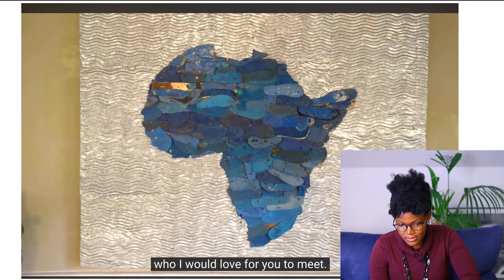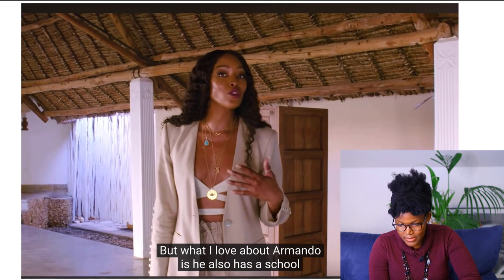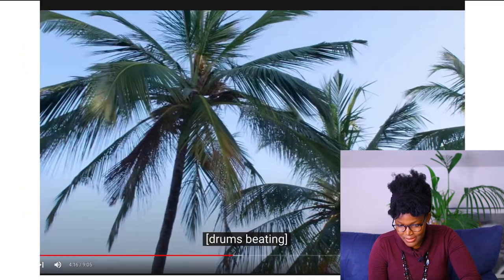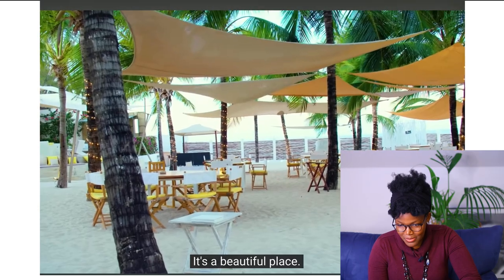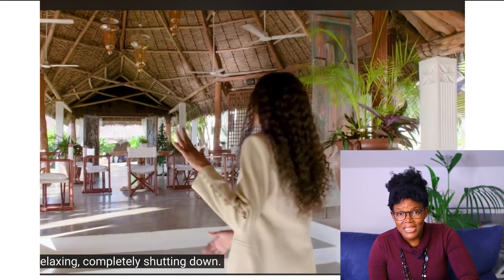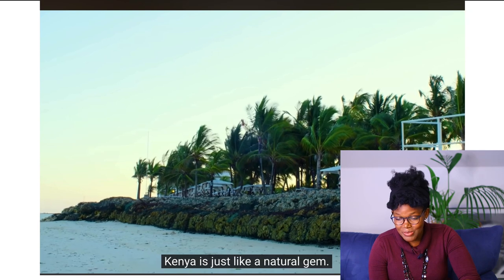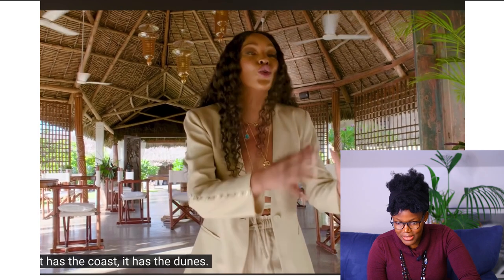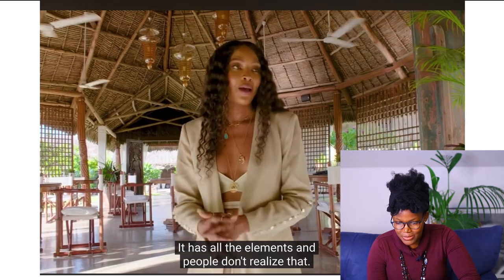Armando Tanzini is the local artist, and what's great about him is he also has a school where he teaches and mentors local artists. People have such a wrong perception of Africa — it's a beautiful place. Kenya is a natural gem: it has the safari, the bush, the coast, the dunes — all the elements that people don't realize.